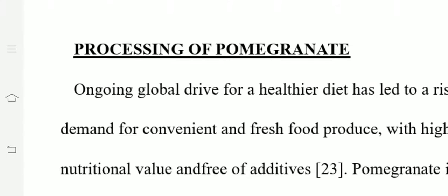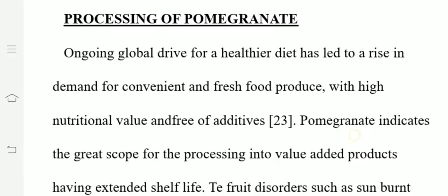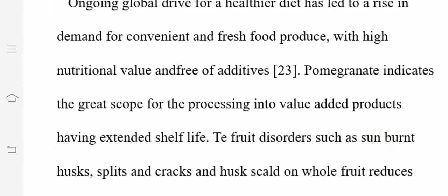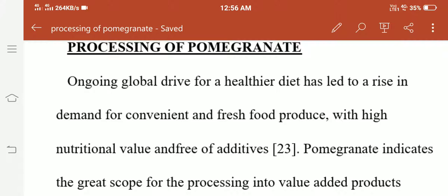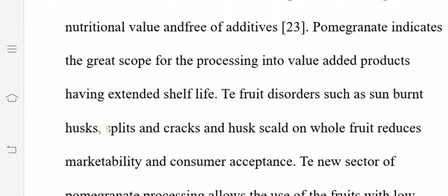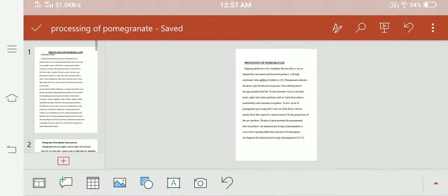Now the processing. The ongoing global drive for healthier diets has led to a rise in demand for convenient and fresh food products. Everybody is busy, so they need convenient food, and everybody wants to be healthy, so we need healthy food. The food industry has to focus on both convenient as well as healthier diets. Pomegranate has great scope for processing.